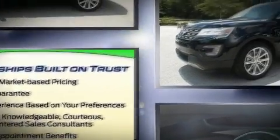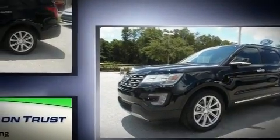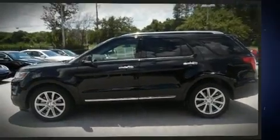Top features include power front seats, one-touch window functionality, an automatic dimming rearview mirror, and a split-folding rear seat.